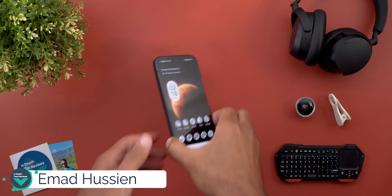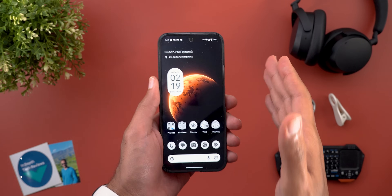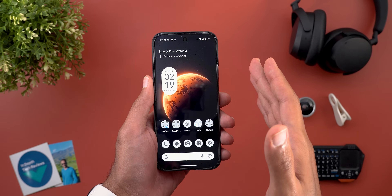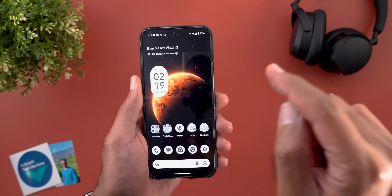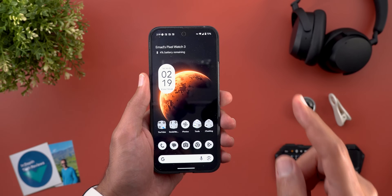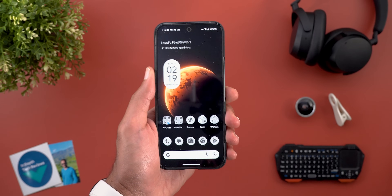Hello everyone and welcome to the channel. Today Google released Android 15 QPR1 Beta 3.1. To avoid any confusion, QPR1 is the beta cycle for the December feature drop, while QPR2 is the beta cycle for the March feature drop. In today's video I'm talking about the December feature drop, and Google just released one minor update for the December update cycle.